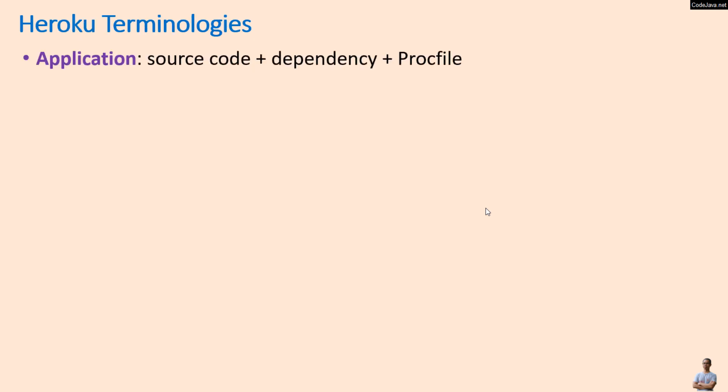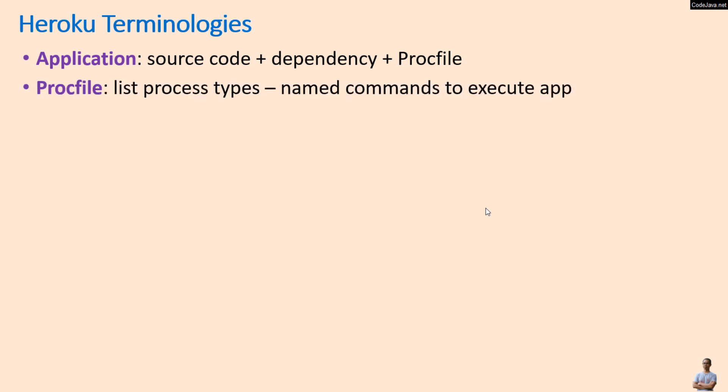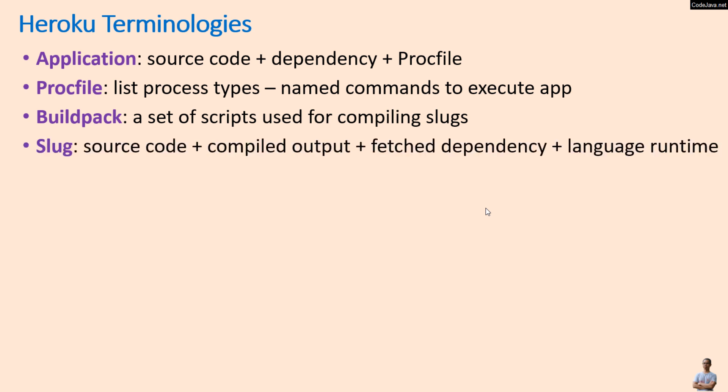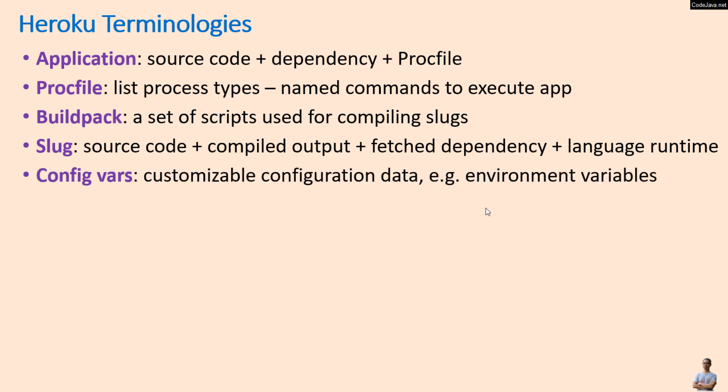To sum up, here are the key concepts and primary terminologies used by Heroku. An application is the combination of source code, dependencies, and a Procfile. A Procfile defines a list of process types with named commands to execute the application. A buildpack is the set of scripts used for compiling slugs. A slug is the combination of source code, combined output, fetched dependencies, and language runtime.